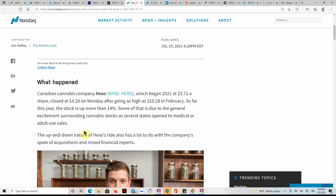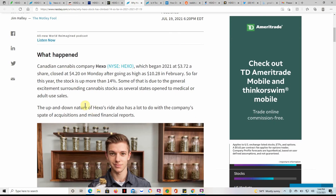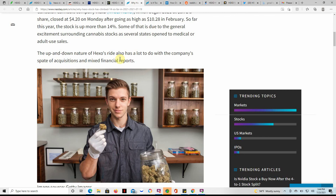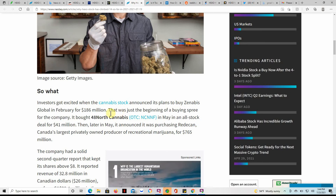This article goes over why Hexo stock has climbed 14% so far in 2021, dated the 19th. It began 2021 at $3.72 a share and closed at $4.20 on Monday after going as high as $10.28 in February. Some of that is due to general excitement surrounding MJ stocks as several states open to medical or adult use sales. Investors also got excited when Hexo announced plans to buy Zanabas Global in February for $186 million — this was just the beginning of a buying spree.